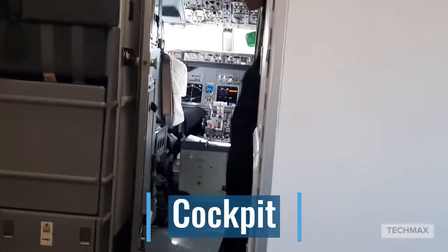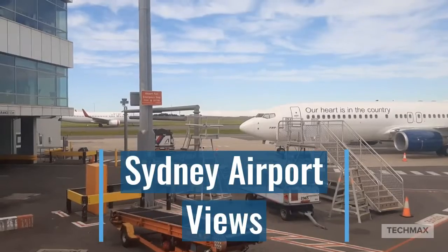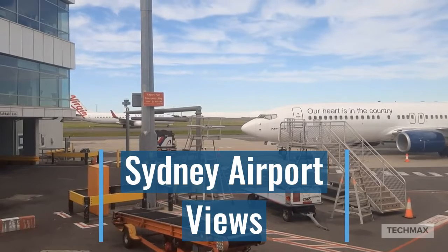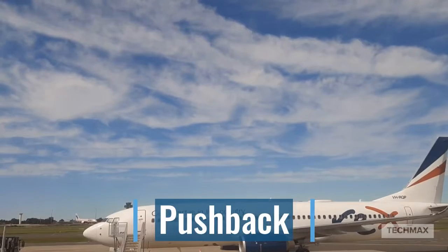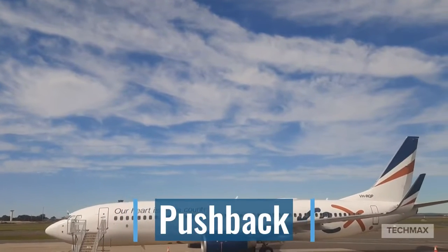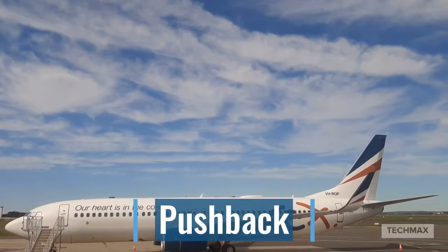Here we are in the seat, and now we've got a nice view of the cockpit. Here we are at the plane; I'm just waiting for the pushback service. We've just passed an ex-wreck Boeing 737-800.